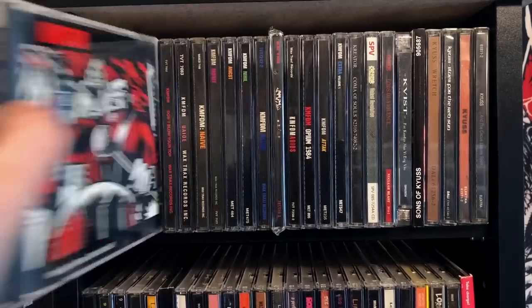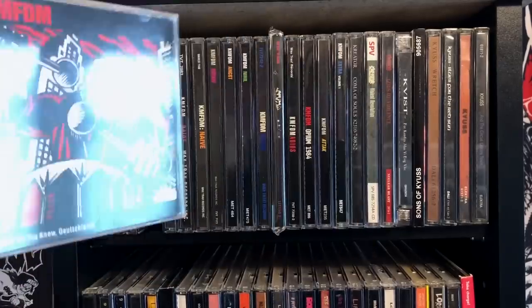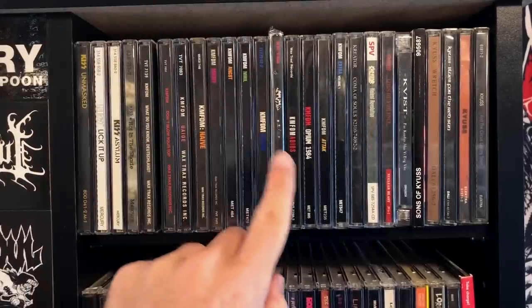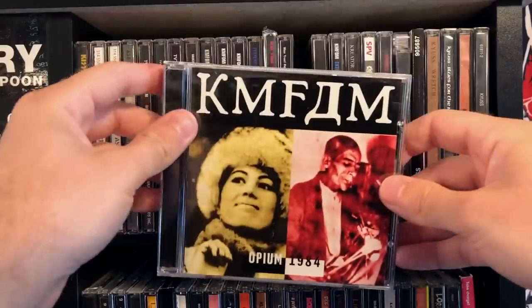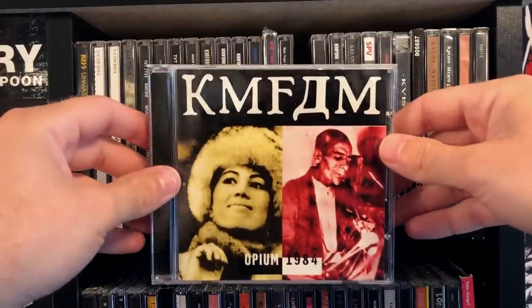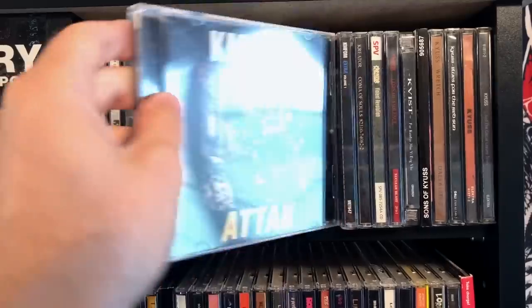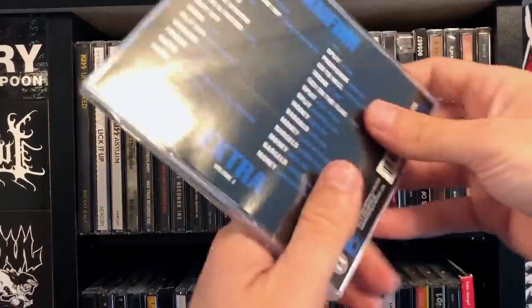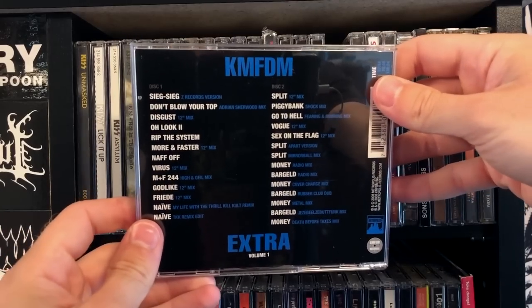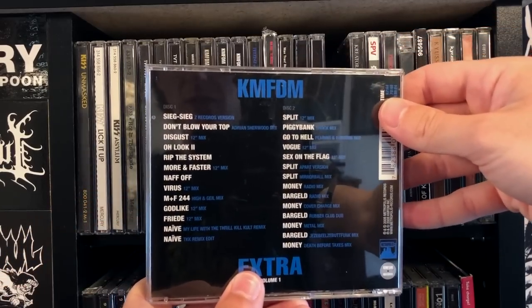Of course we've got KMFDM — Kill Motherfucking Depeche Mode, though that's not what it actually means. I have every album up to Adios, then there's Opium 1984 which is a mostly re-recorded version of the demos before the first album. There's Attack, and Extra Volume 1, which has some of the 12-inch mixes and remix versions of their Wax Trax! singles.